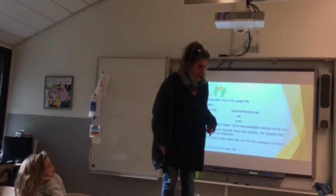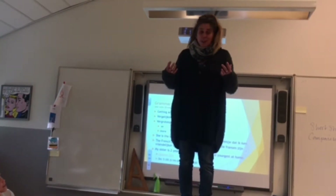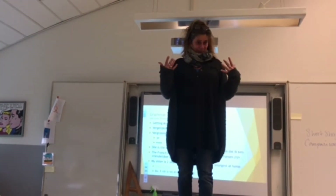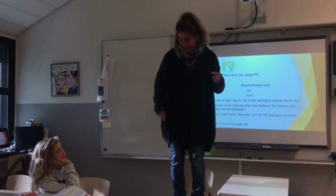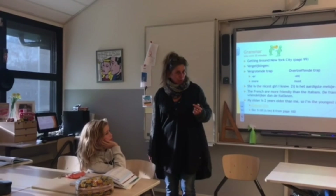Bigger. Correct. And now the last one — biggest. I am the biggest. I'm not very small, but say I'm small. I'm going one step down. What am I? Smaller. And I'm going the last step — the smallest. Correct.